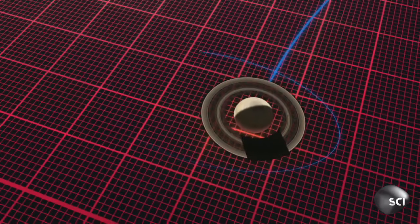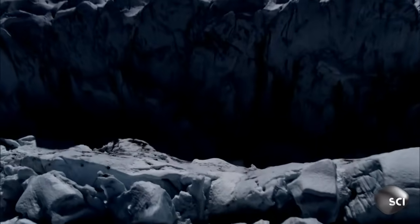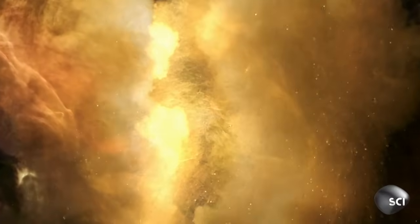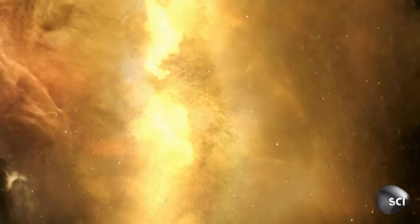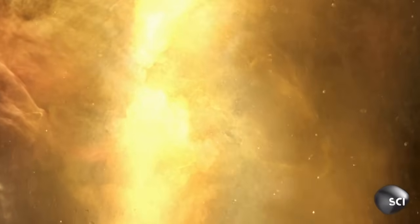The gravitational pull of Saturn reaches deep into Enceladus, beyond its water ice exterior, gripping its rocky core. As Saturn's grasp strengthens and weakens, it massages this cold, rocky heart, bringing it to geological life with frictional heat.